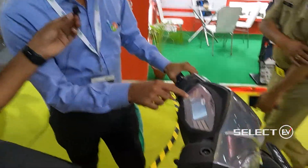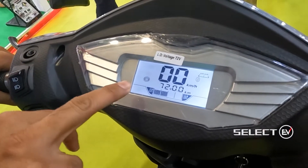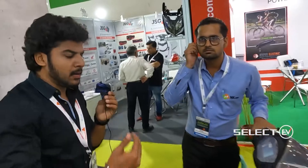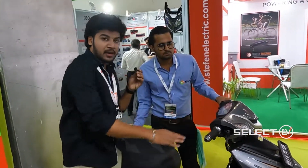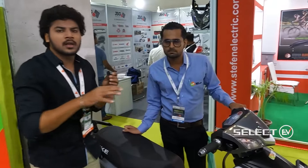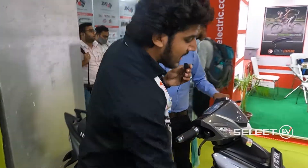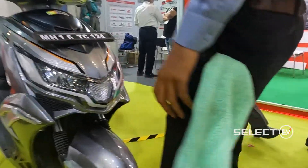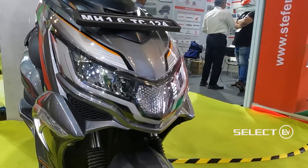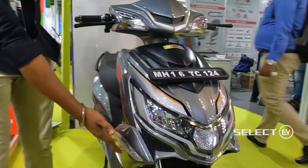The stand sensor is also displayed here — lowering the stand activates the sensor indicator. In total there are four sensors on the bike. The headlight is an inbuilt LED unit with DRL lighting at the front.